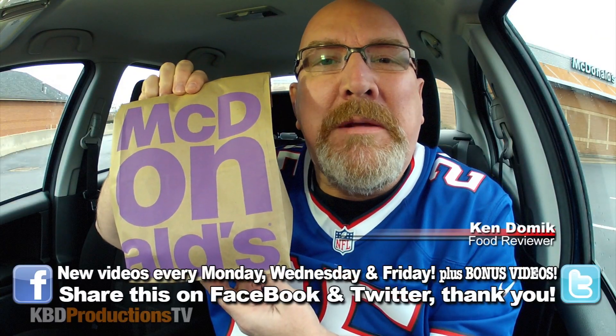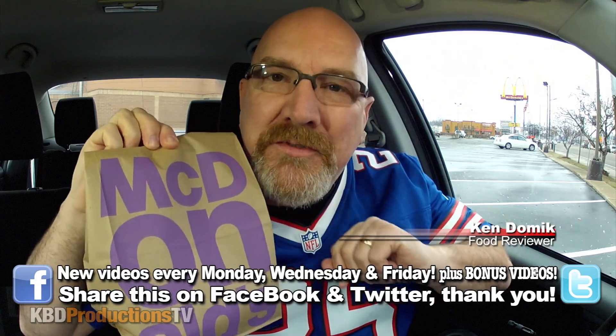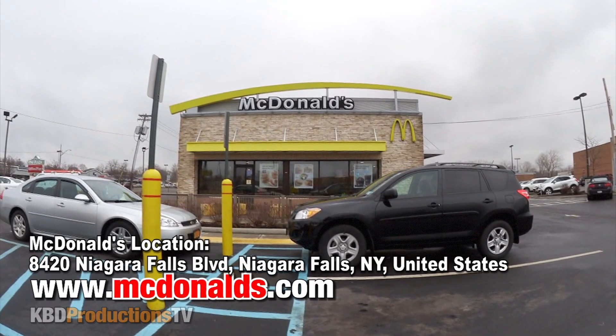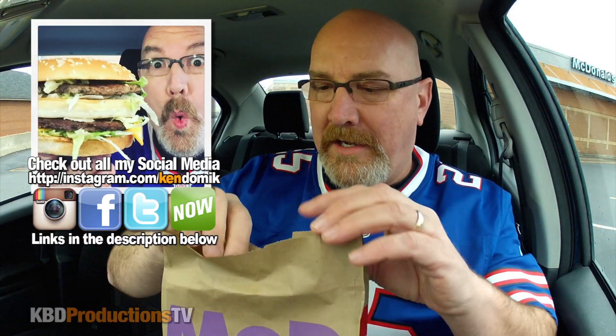Hello ladies and gentlemen, it's Ken from KBDProductionsTV. Welcome back to another Kendomic food review just for you. I drove all the way to Niagara Falls, New York to a McDonald's to try the Grand Mac finally. Let's get into it.